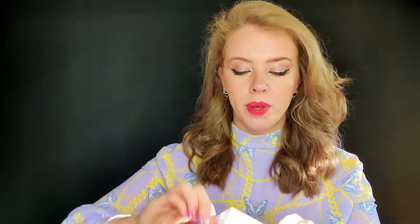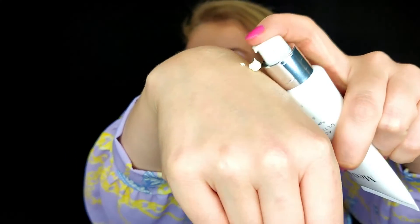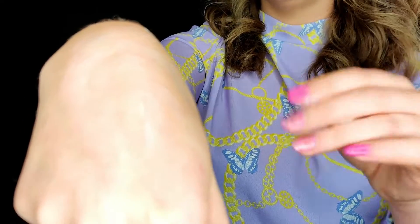I did try it in my previous video so I had it open already, but I haven't used it in my everyday routine yet. It comes in a tube with a pump — this is the texture of the product.